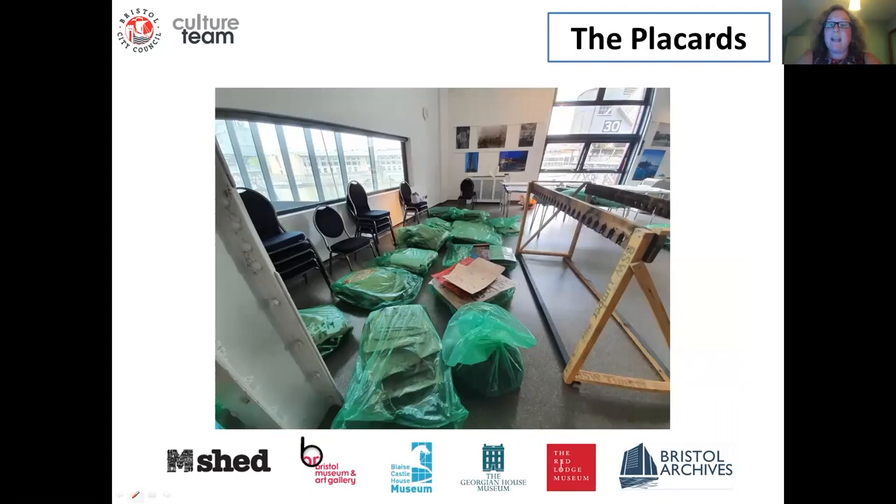The first call we got was to help retrieve bin bags full of placards and banners that had been deposited at City Hall after they had been cleared from the protest site. With rain on the Sunday, it was clear that there would be some conservation required to ensure the placards could be preserved. Our Head of Collections had retrieved a few that afternoon, but the majority were bagged up and taken to City Hall. A colleague brought the Modern Records van over on Monday morning and they were brought to M Shed. This had to be done in a COVID-secure way, which was the first time we'd really had to put in place new risk assessments for working in a COVID-secure way.